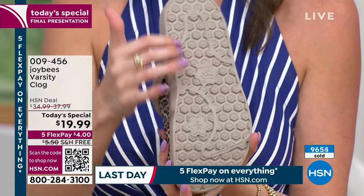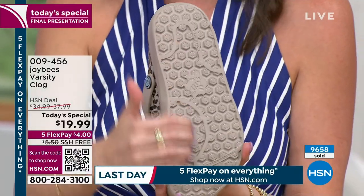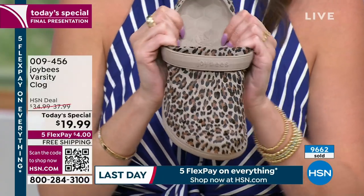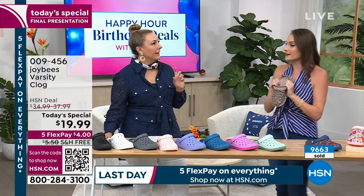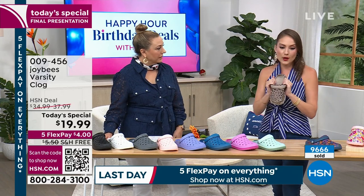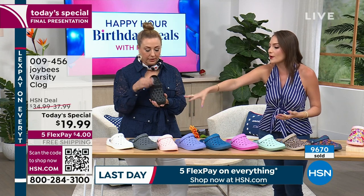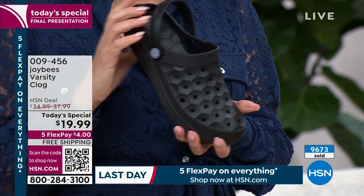That honeycomb also lives on the exterior sole for grippiness and traction — great if you're navigating a variety of surfaces, walking the dog, gardening at home. Jamie told me she has a pair she lives in at home to garden with. A lot of chefs love these, and people in the healthcare industry wear these with their scrubs. The black, I think, is the perfect pair for healthcare and service workers, and we have all sizes in the black.